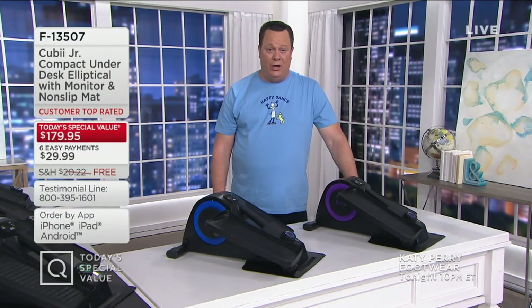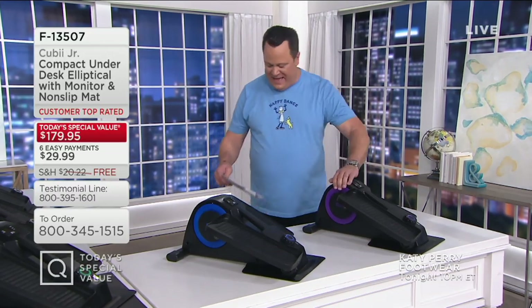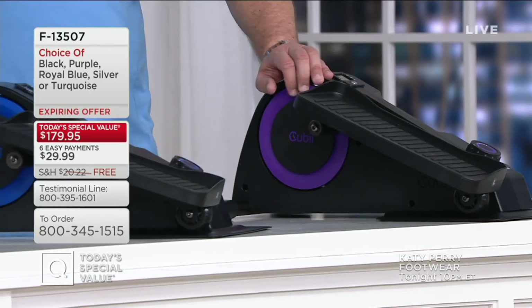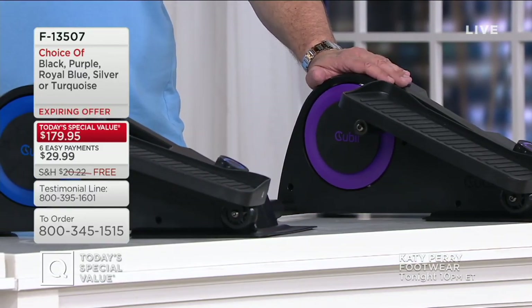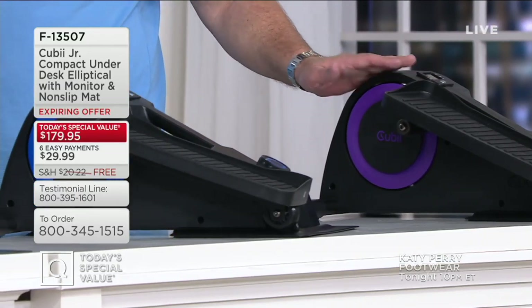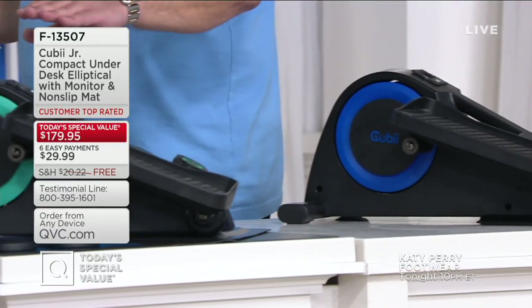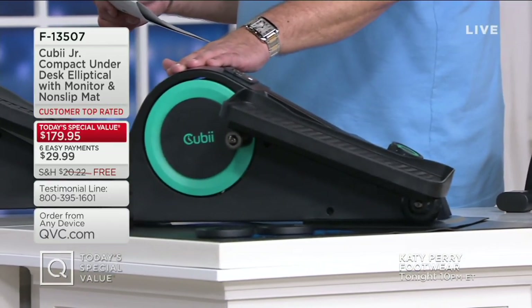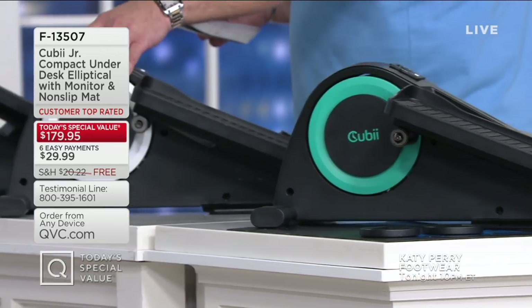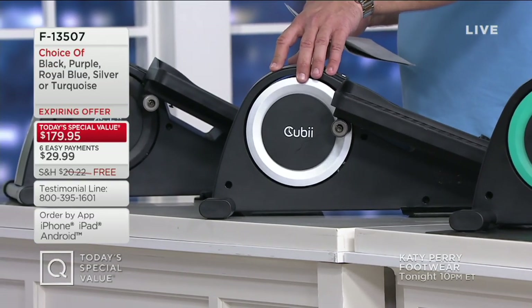We love this machine and if color is important to you, we have several to choose from. We begin with the beautiful purple — now fewer than 900 of these left with no advanced order or waitlist. Here it is in blue — really beautiful. Then we have turquoise. Finally we move to silver, which has been popular all day — only 1,500 left. And we have it in black.